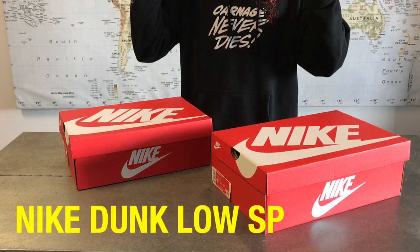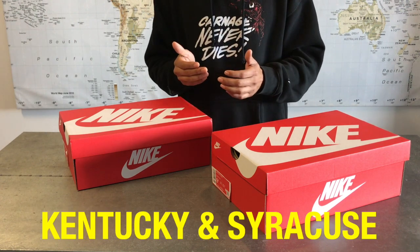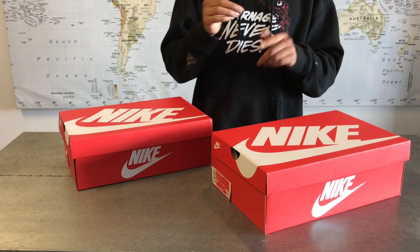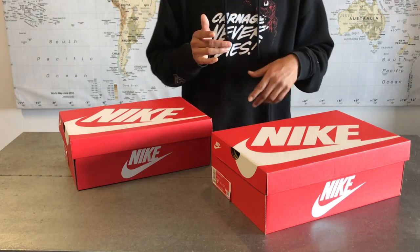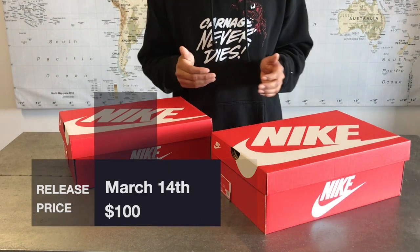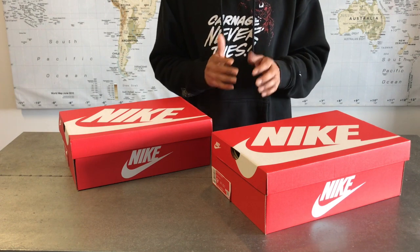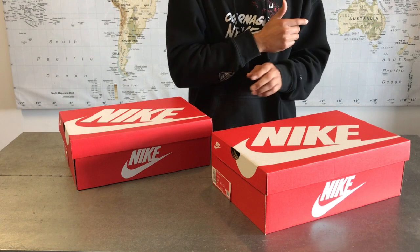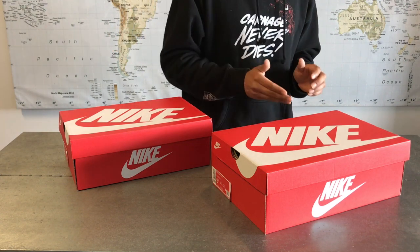These are the Nike Dunk Low SP in the Kentucky and Syracuse colorway. These are part of the 'Be True to Your School' pack — you gotta be true to yours. They were dropped March 14th for the retail price of 100 bucks. Nowadays 100 bucks goes a long way, especially with the crisis going on and people getting laid off.